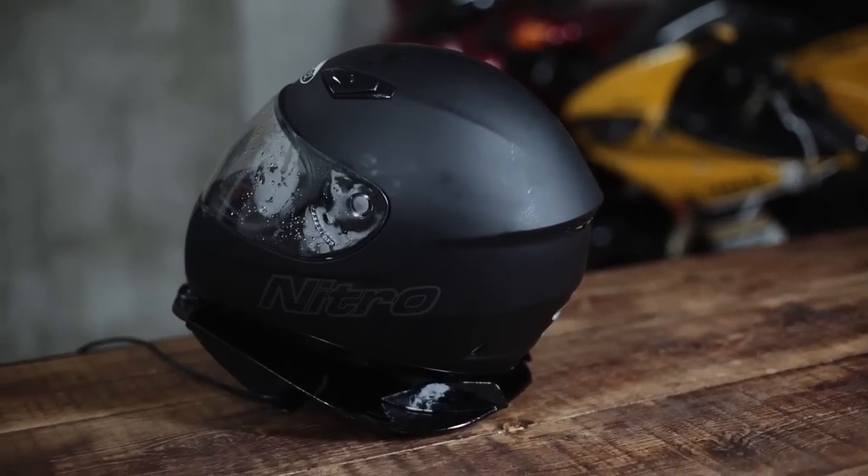I do a lot of track days, so you're using this in between sessions to dry out the sweat. It's just fantastic. It's going to be an essential piece of kit for track racers, for commuters, for anybody caught in the rain — for everybody.